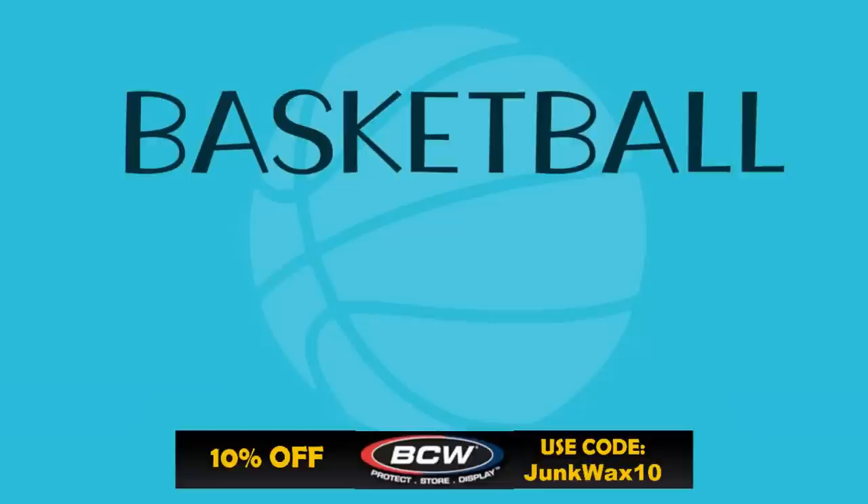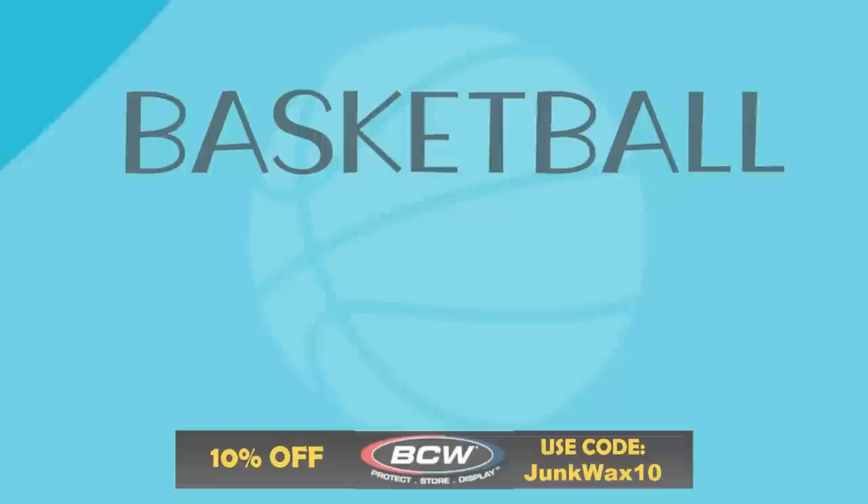All right, time to reveal the top three. But before we do, just a quick reminder: if you need any hobby supplies, check out BCW Supplies — there's a link in the description below. Use the code JUNKWAX10 and save 10% on your order.